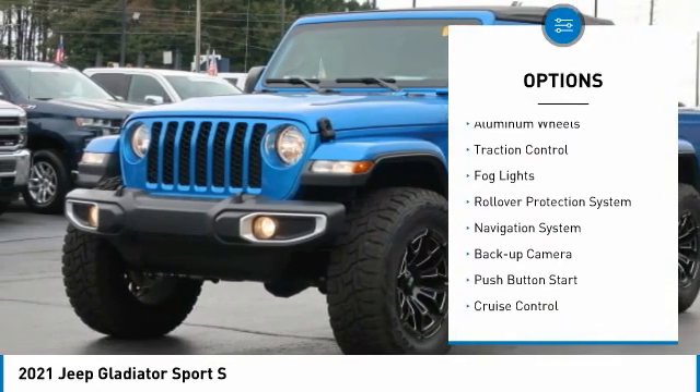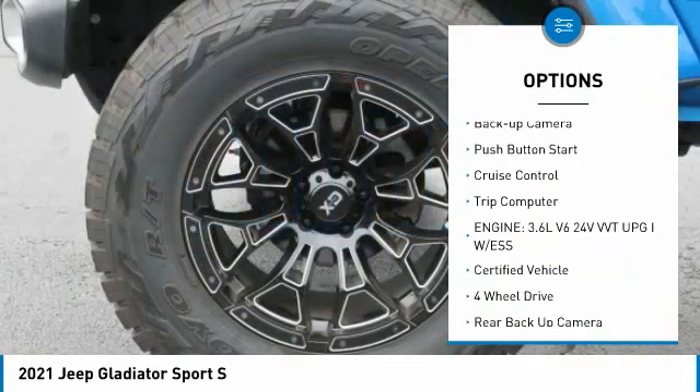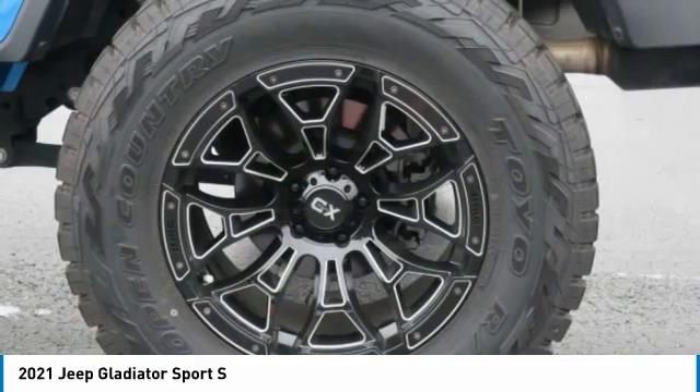Towing package, aluminum wheels, traction control, fog lights, rollover protection system, navigation system, backup camera, push button start, cruise control, trip computer.